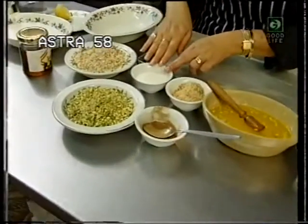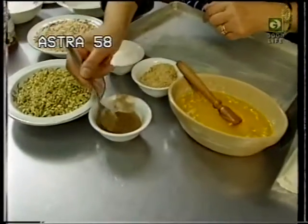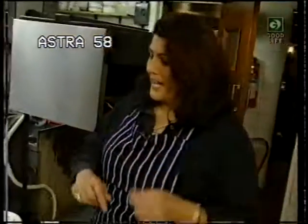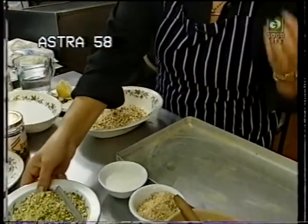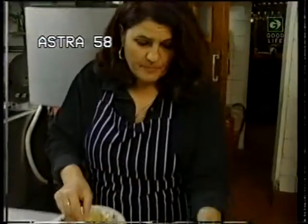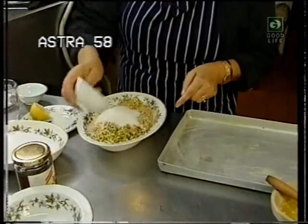We also need to add some sugar, some dry breadcrumbs, and some ground cinnamon. The butter is to brush our filo pastry. You only need about a tablespoon of ground cinnamon.